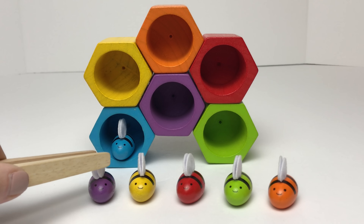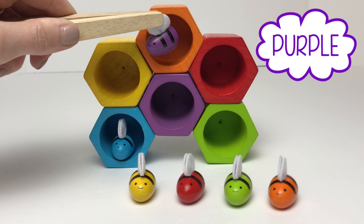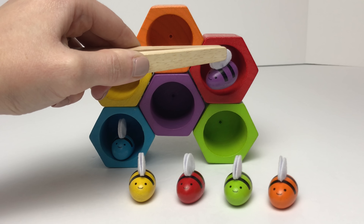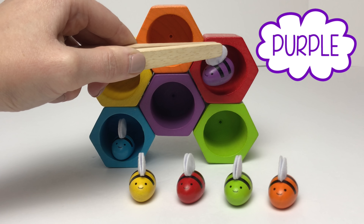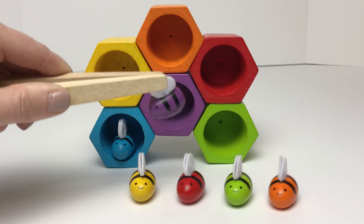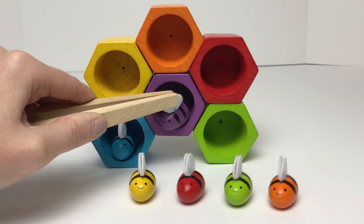Now we'll move on to our purple bumble bee. Does this match our purple bumble bee? No, that one's orange. What about this one — is this one purple? Nope, that one's red. What about this one? Is this one purple? It is purple!